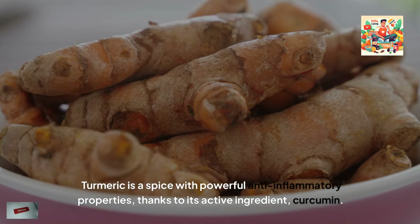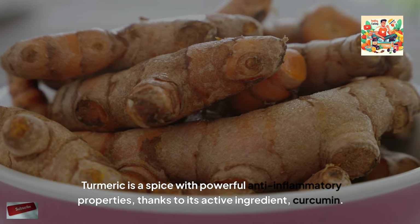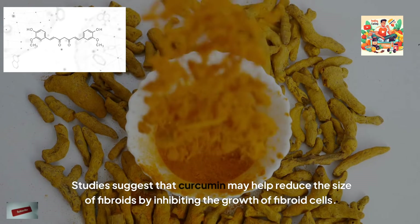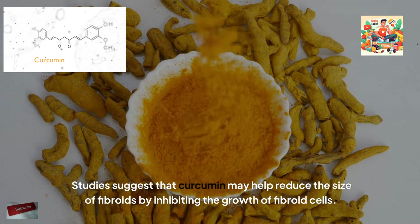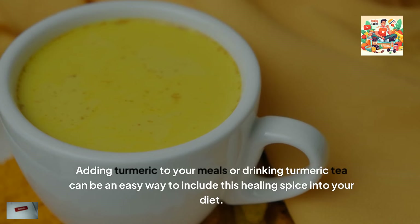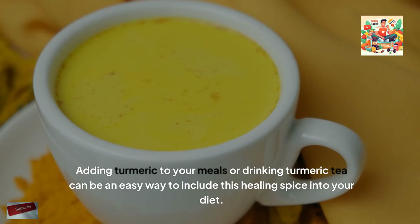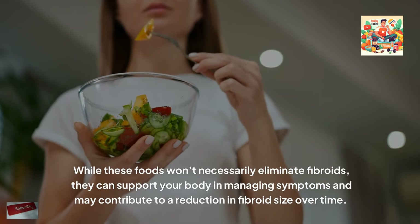Turmeric is a spice with powerful anti-inflammatory properties, thanks to its active ingredient curcumin. Studies suggest that curcumin may help reduce the size of fibroids by inhibiting the growth of fibroid cells. Adding turmeric to your meals or drinking turmeric tea can be an easy way to include this healing spice in your diet.